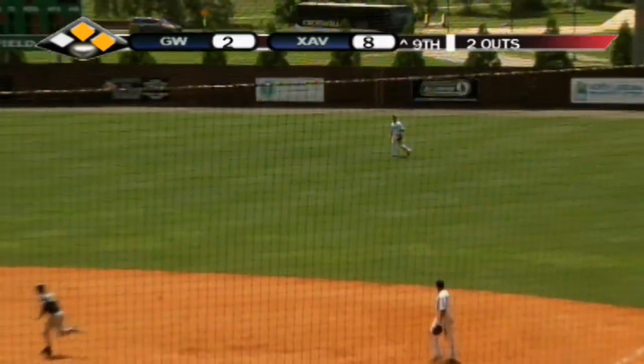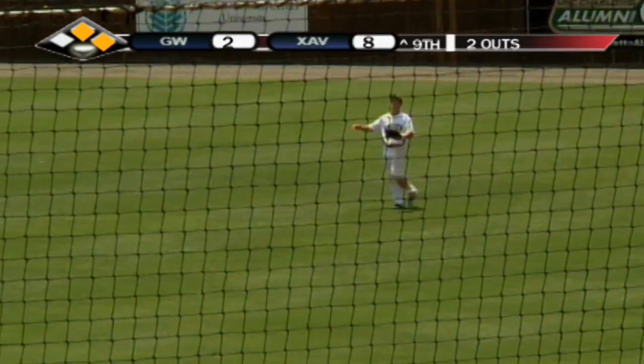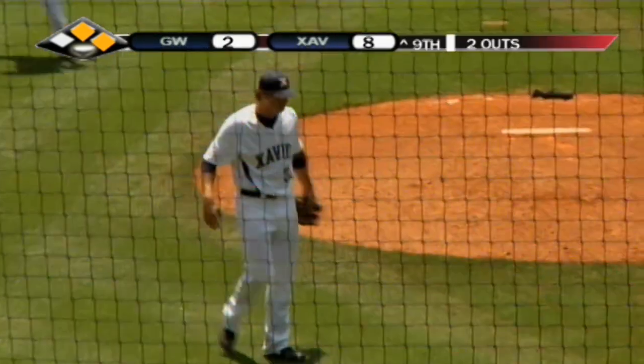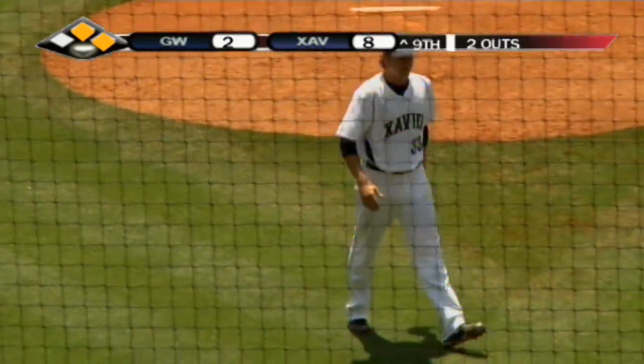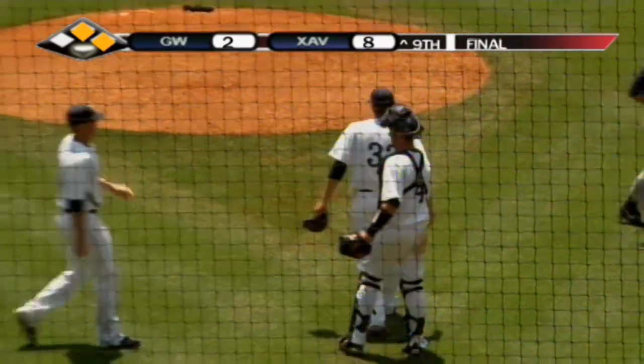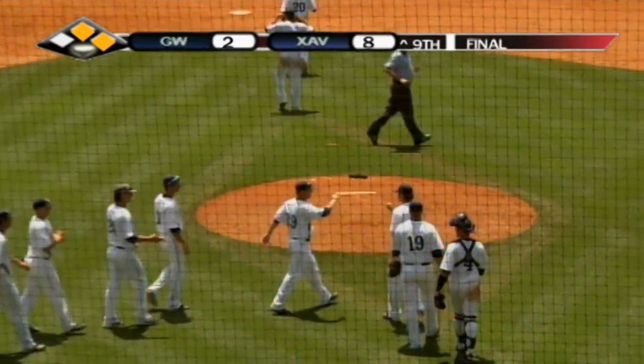He gets a hold of this one and pipes it up into right field, and that will do it. Unable to keep anything going here — your final score in game one between the four and five seeds: Xavier eight, George Washington two.